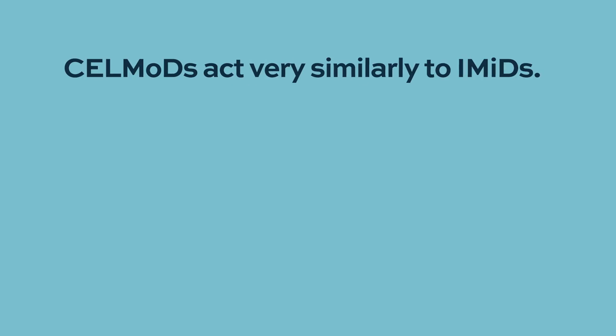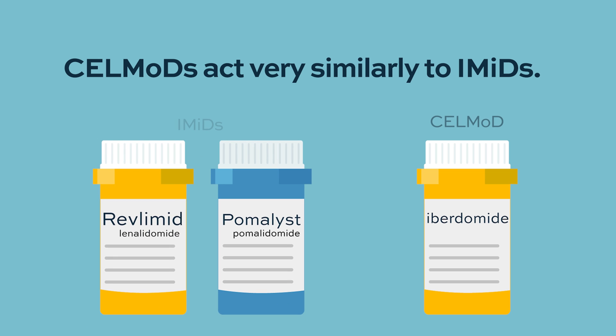Cell modulators are new drugs in the research arena and have not yet received FDA approval. This class of drugs seems to act very similarly to immunomodulatory drugs and targets a similar class. If they pass clinical trials and show good results, cell modulators could replace immune modulators.